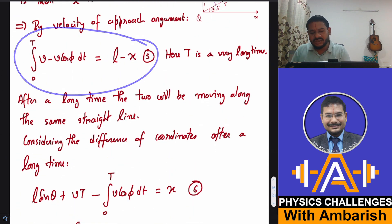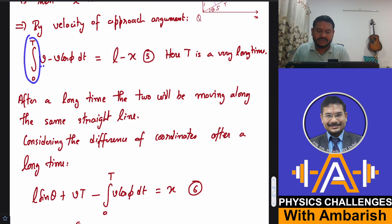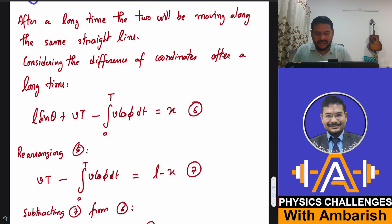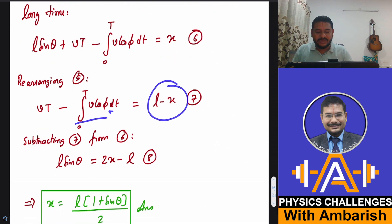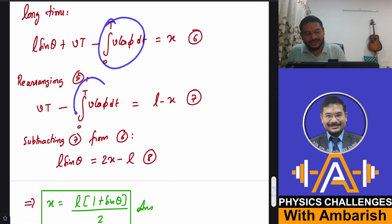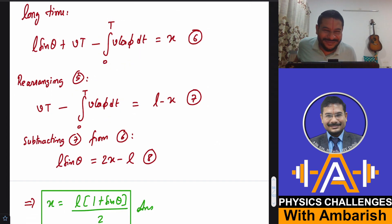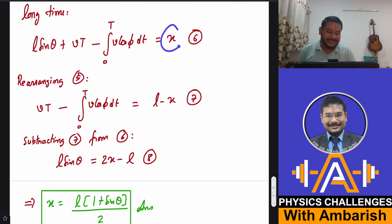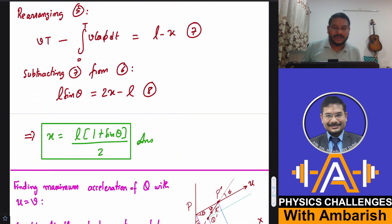Rearranging Equation 5: VT − ∫V cos φ dt = L − x. The same integral appears in Equations 5 and 6, so subtracting eliminates it. The VT terms cancel too, leaving L sin θ = 2x − L. Rearranging gives the steady-state separation: x = L(1 + sin θ) / 2.